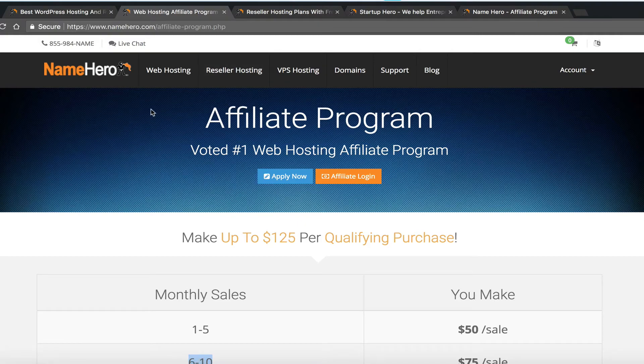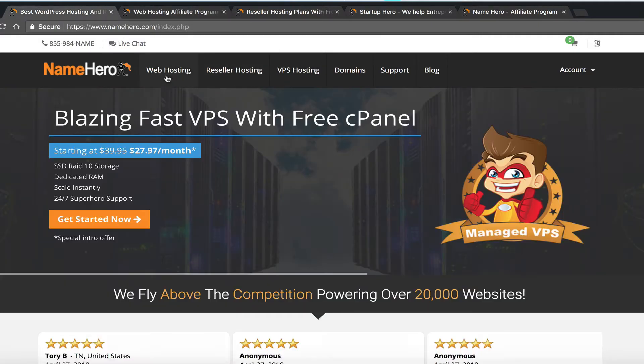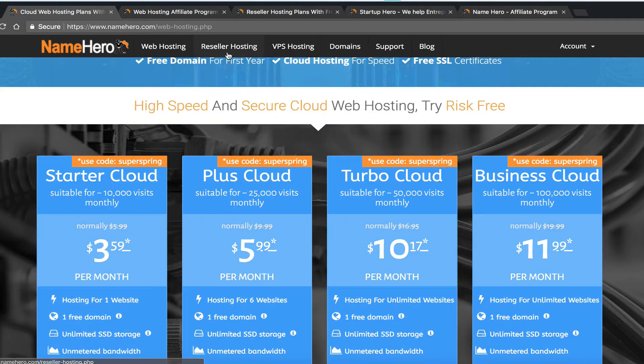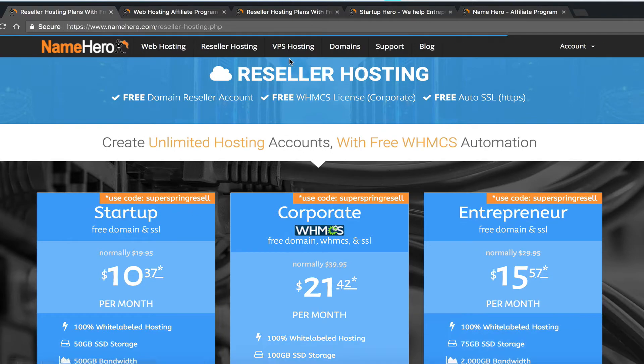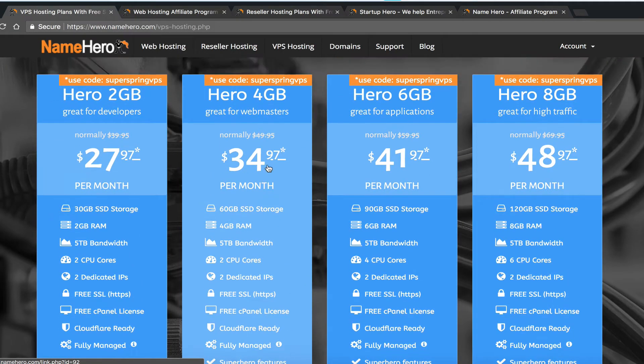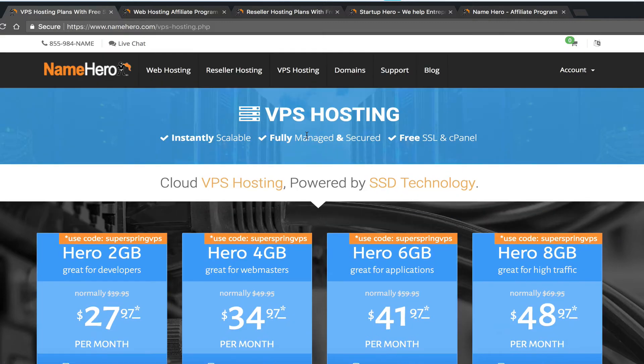The products you can promote at NameHero include our basic hosting packages, our reseller hosting packages, and our VPS packages. We are currently not offering a commission on domains — they're cheap enough already. Commissions are offered on our hosting products only, giving you three options to promote.